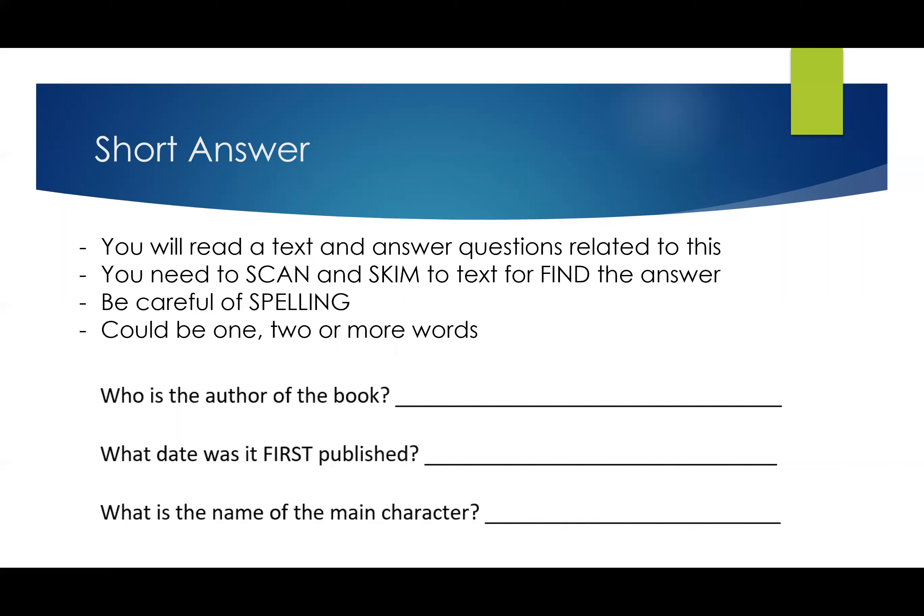Be careful with spelling, and answers could be one, two, or more words. For example, 'who is the author of the book?' might be two, three, or even four words — it could be Dr. Rambunctious Phenomenon Catastrophically Smith. 'What date was it first published?' or 'what's the name of the main character?' — these are all examples of short answer questions where the answer could be one or more words.